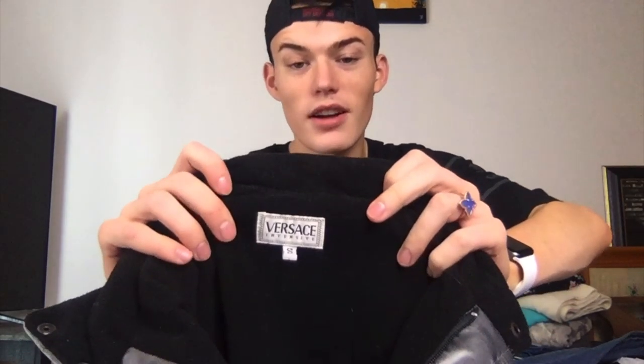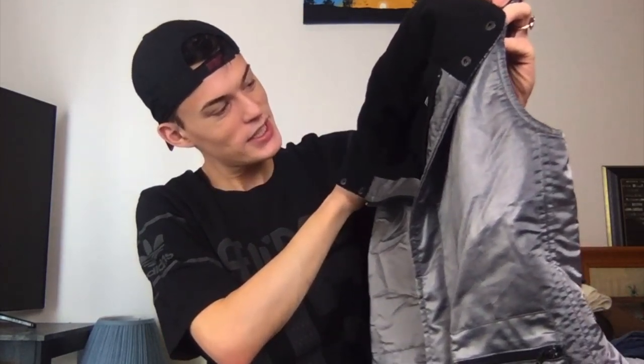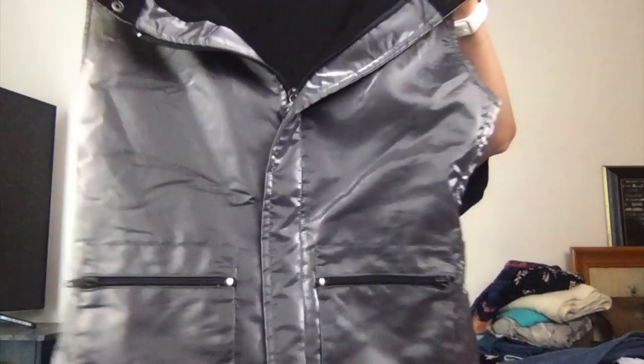Last but not least, I almost want to keep this for myself because all of my childhood this was my favorite brand ever. It's Versace — like a metallic vest, and it does have a hood packed in here too. I don't know if it's men's or women's, it's a small and it's kind of tight on me so probably a woman's. That was at Savers and it was like $11.00, so $5.50.